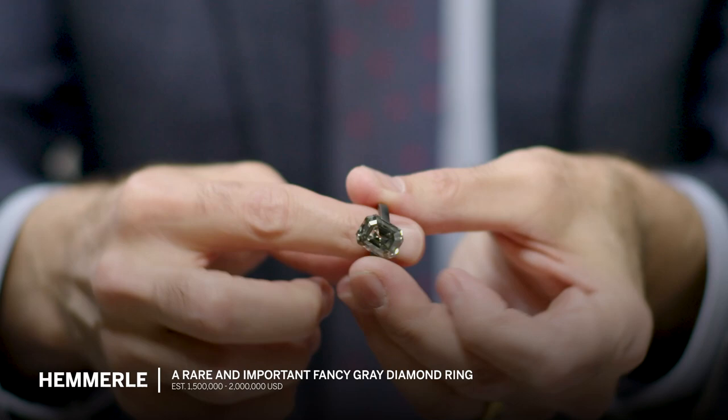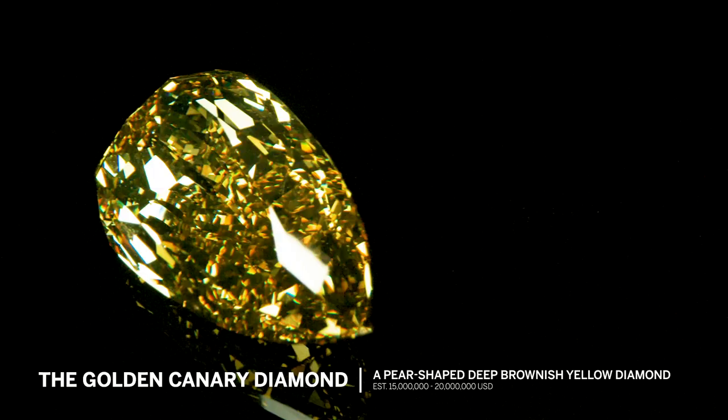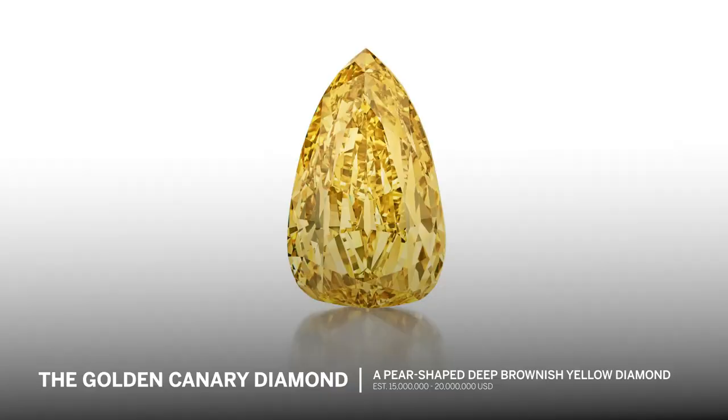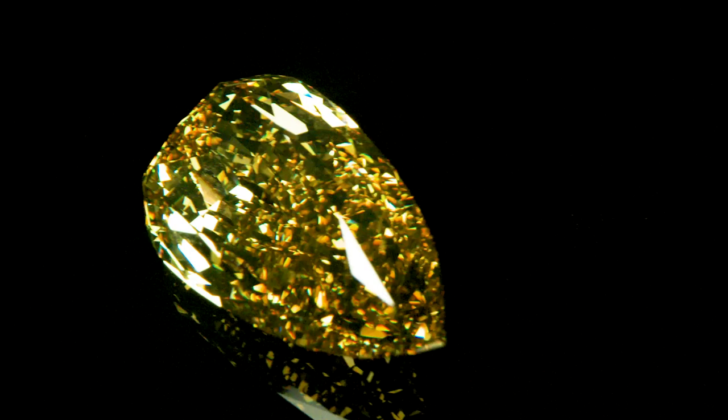And if you haven't seen something on this table that makes you happy, I have one more amazing lot in the sale. The Golden Canary diamond is the largest internally flawless diamond ever graded by the GIA. It's over 303 carats, fancy deep brownish yellow, pear-shaped. It is absolutely incredible. It's been exhibited both at the Smithsonian and at the Museum of Natural History, and it will be really exciting to see what lucky collector adds this to their collection.